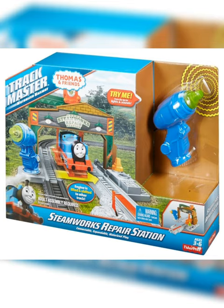Did you know that in 2016, the Steamworks repair station was released by Trackmaster 2, and had most of the same features as the original Steamworks? It is very much simplified, however.